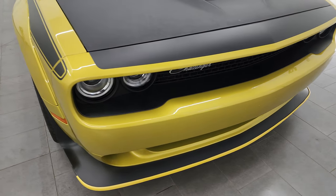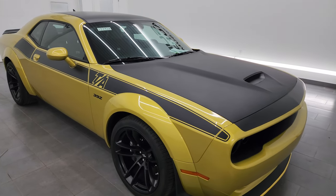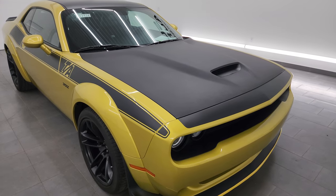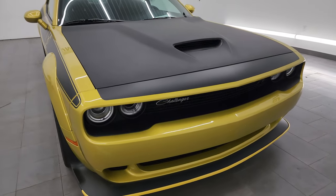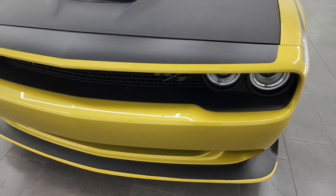This car is sold, but I wanted to get a video of it just because it is such a unique color. This color is called Gold Rush Metallic — paint code is PJB if you were curious. I'm still going to go over the whole car, the condition, and everything, but I just wanted to get a video of this color.